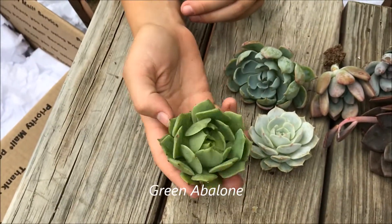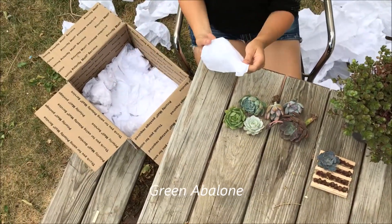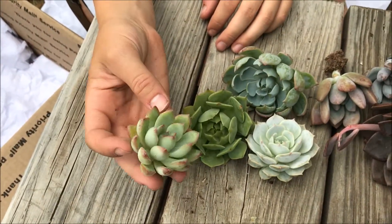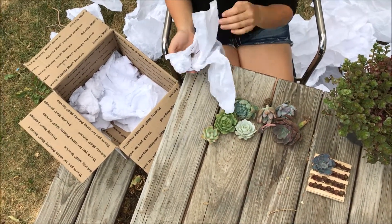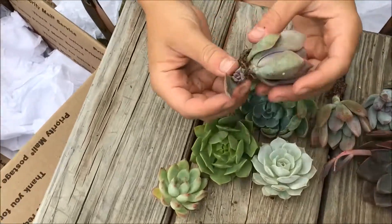This one I believe is a green abalone — I had to look that one up on Fairy Blooms and that's the closest match I could find. Then this one I'm not exactly sure — it's some sort of tippy plant but it's really pretty. It has nice little red tips along the edges and it's a light green.